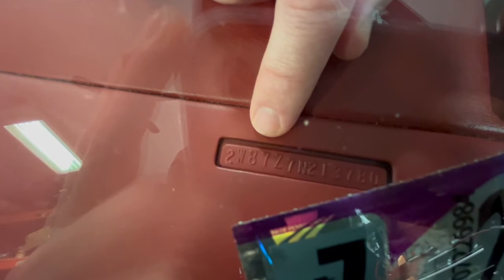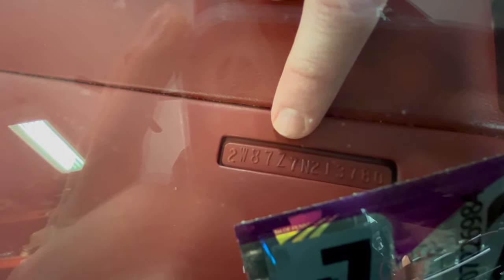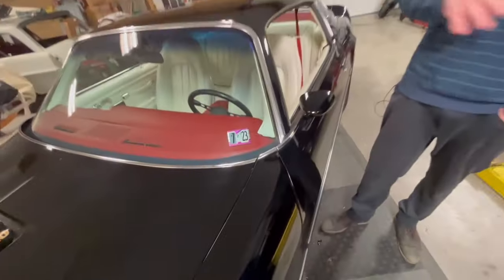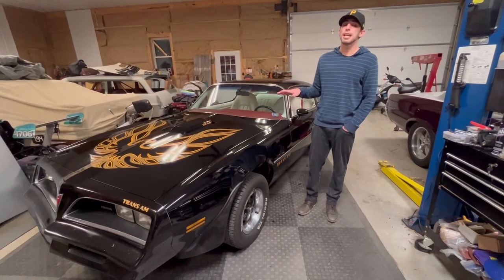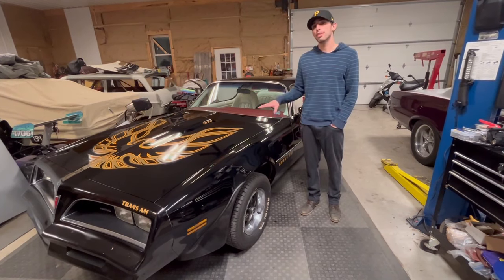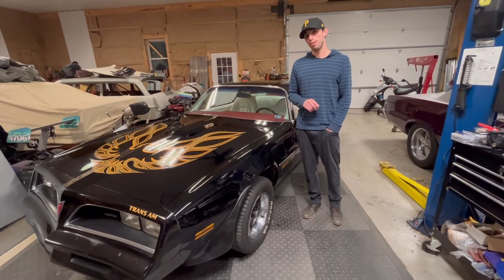The next digits are 87, which stands for two-door hardtop. The next one is the letter Z for a 400 — they made two different 400s and both had the letter Z. The next number is 7 for the model year. The N is for the plant it was built in, and the rest are just the serial number for the car. The Trans Am specifically had three different engine types: two in 49 states and one in California. In California you got the Olds 403, but in the rest of the United States you could have either the L78 400 or the W72 400.